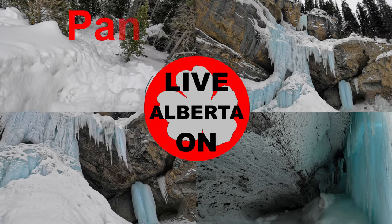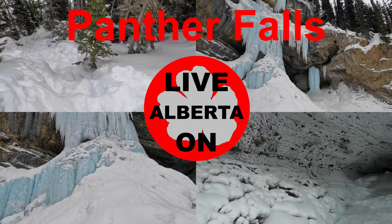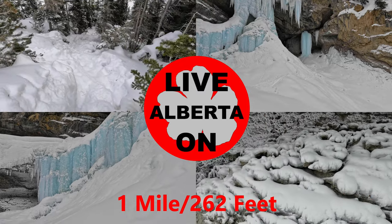Today we'll be hiking to Panther Falls on the Icefields Parkway in Banff National Park in search of some frozen waterfalls. The trail is 1.6 kilometers out and back with an elevation gain of 18 meters.